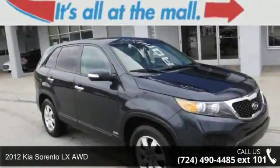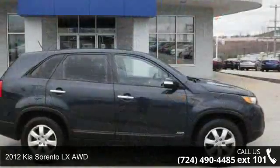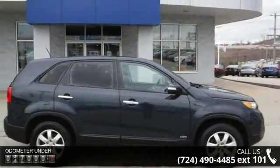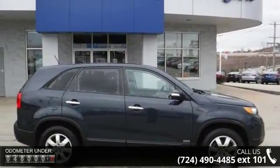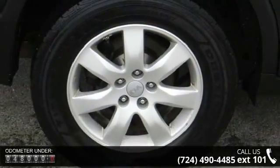Imagine yourself in this 2012 Kia Sorento. If you are looking for a first-rate auto, this one could be yours today. This vehicle comes with a reliable 4-cylinder engine connected to a smooth shifting automatic transmission.